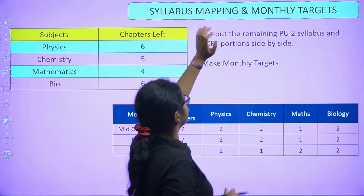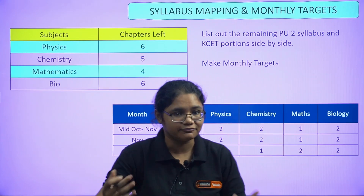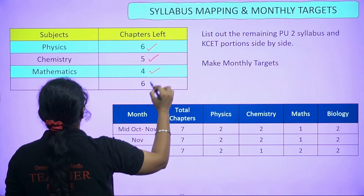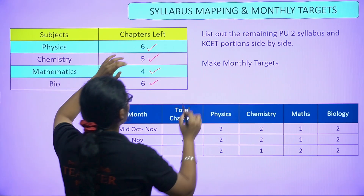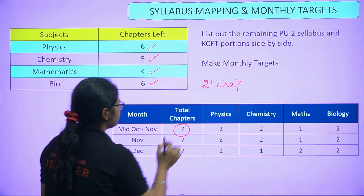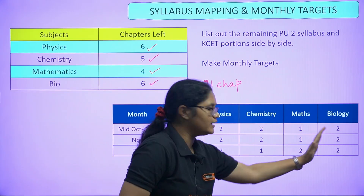Next, you have to do subject syllabus mapping and set monthly targets. See how many chapters came in the midterm and how many are left. In physics there are six chapters, maths five chapters, chemistry four chapters, and bio six chapters — that accounts to almost 21 chapters remaining. You have to focus on seven chapters from mid-October till November, seven chapters in November, and seven chapters in December.